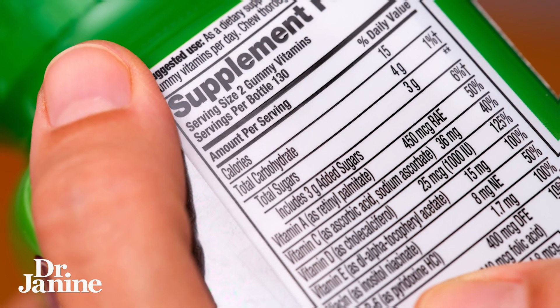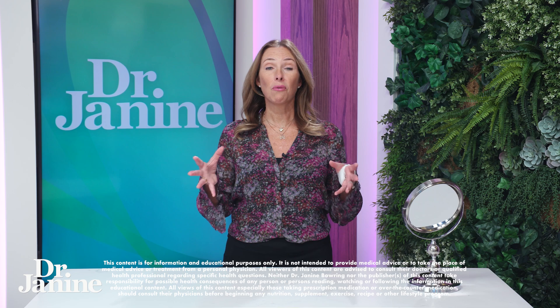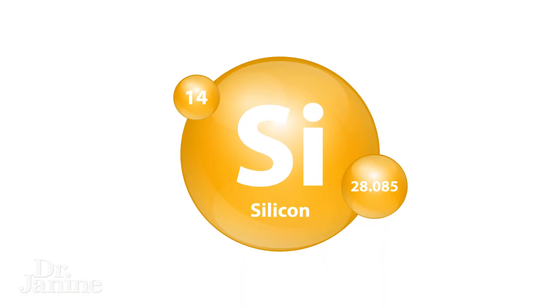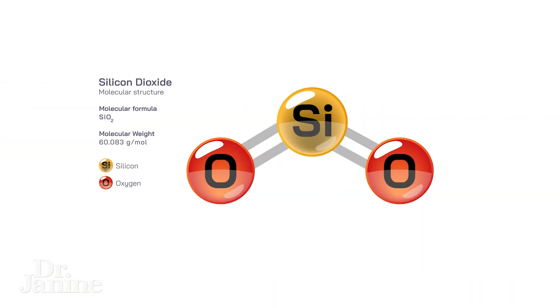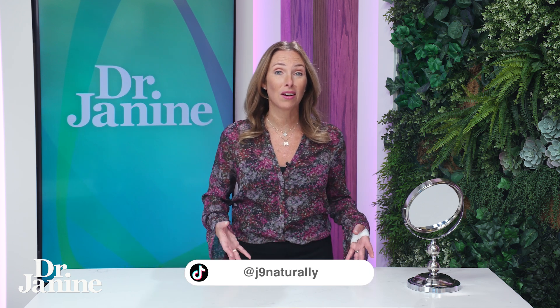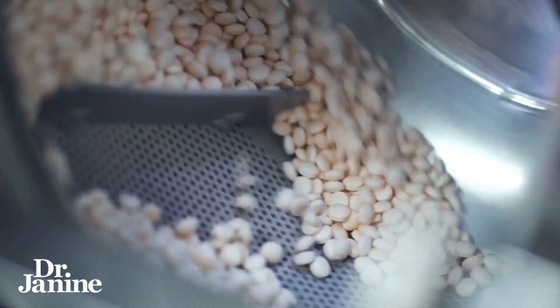Did you know that there could be hidden dangers lurking in your supplements? One of these ingredients is called silicon dioxide. Now silica in its natural state — you've probably walked on it before, sand is silica. However, as a food additive it is known as silicon dioxide. It's used as an anti-caking agent, also a dehydrator, and they use it to fill up supplements and to make the ingredients less sticky.